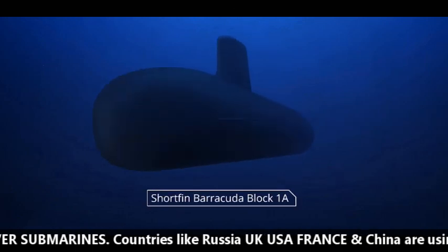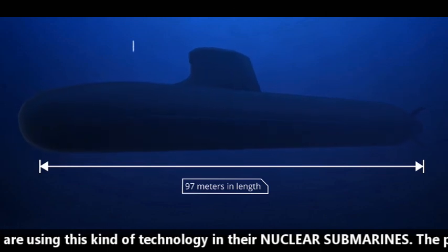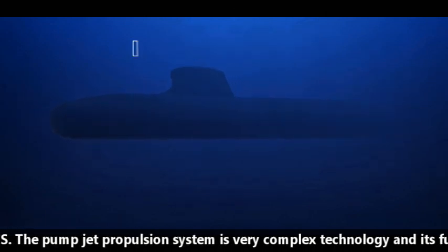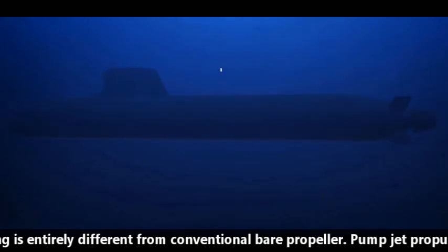Countries like Russia, UK, USA, France, and China are using this kind of technology in their nuclear submarines. The pump jet propulsion system is very complex technology and its functioning is entirely different from a conventional bare propeller.